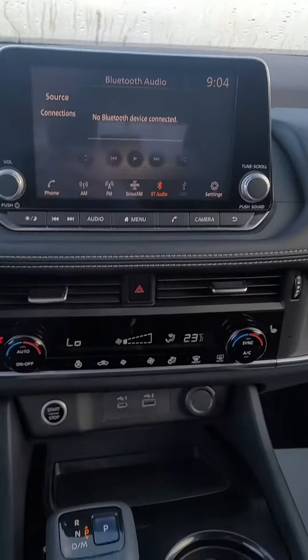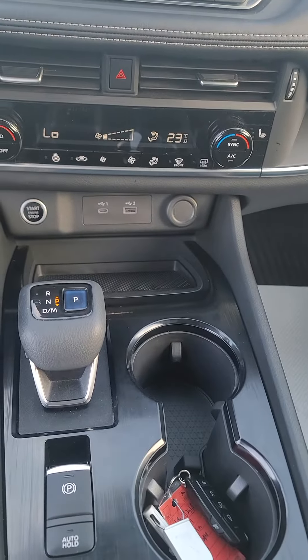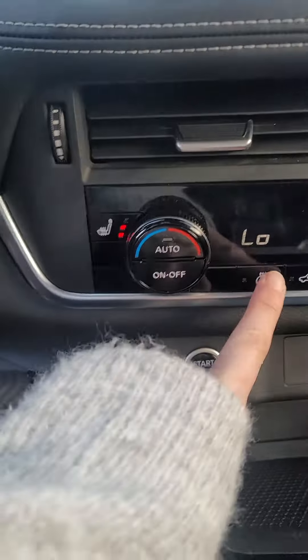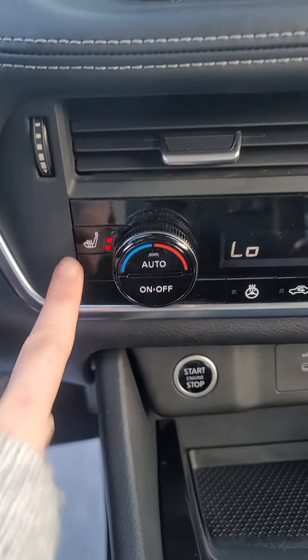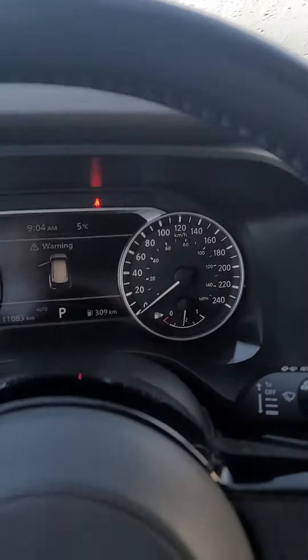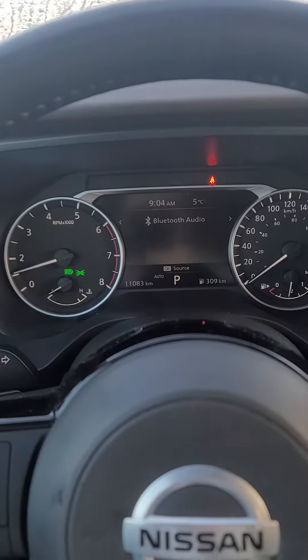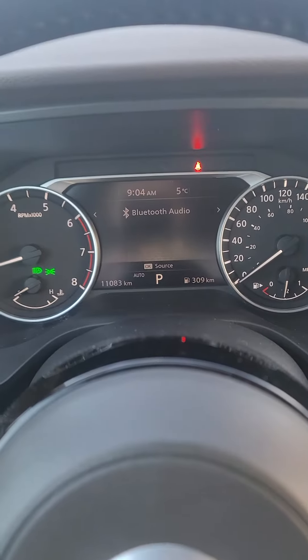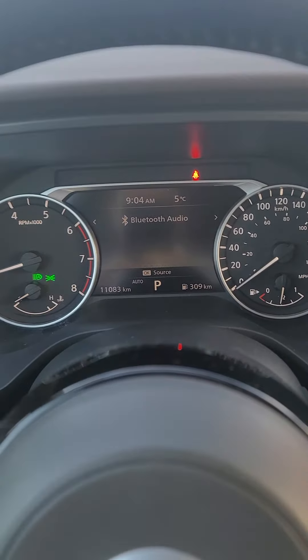And then we have a host of controls. You do have heated seats, heated steering wheel — that would be the steering wheel, that would be the seats. You're going to have a whole bunch of the 360 Nissan Safety Shield. There you can see 11,083 kilometers.